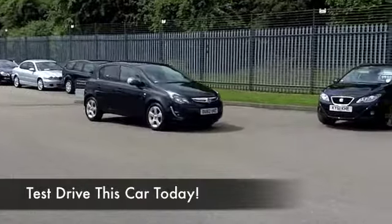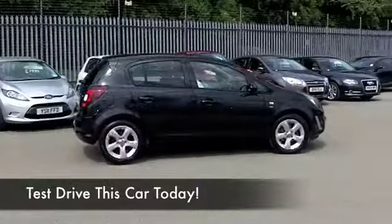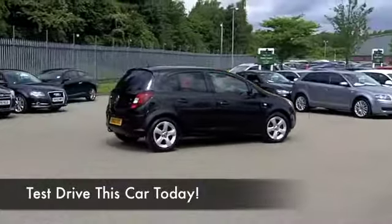This has a cloth interior, everything's neatly laid out for you. You've got cruise control, CD and radio, electric windows — it's all there.